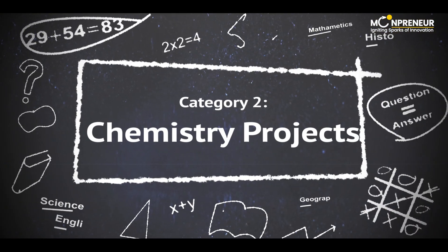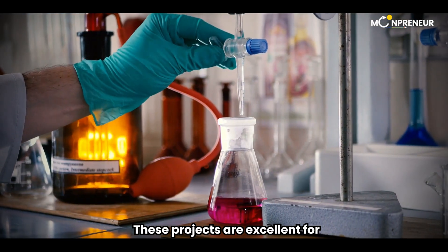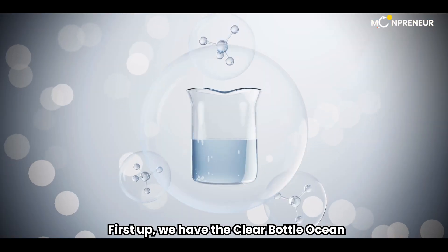Category 2: Chemistry Projects. Now, let's dive into the fascinating world of chemistry. These projects are excellent for enhancing problem-solving skills, creativity, and fostering an innovative mindset. First up, we have the Clear Bottle Ocean.